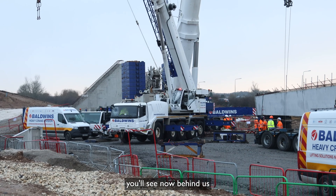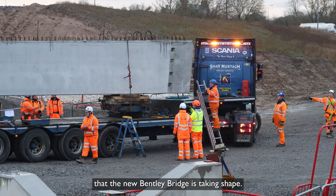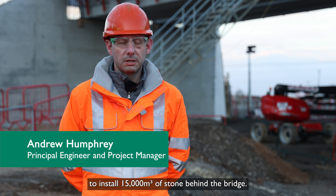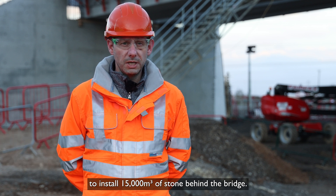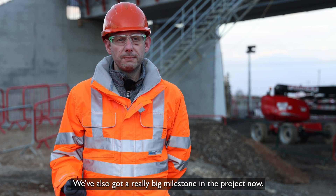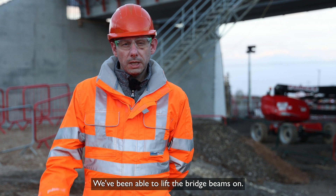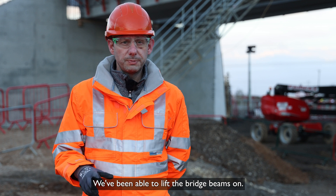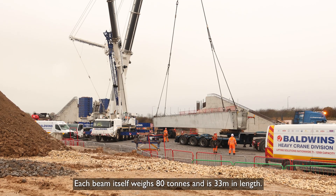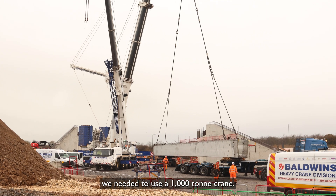Those people who've been driving past will see now behind us the new Bentley bridge is taking shape. Over the last four weeks the contractor has been able to install 15,000 cubic meters of stone behind the bridge. We've also got a really big milestone in the project — we've been able to lift the bridge beams on. Each bridge beam itself weighs 80 tons and is 33 meters in length, and to lift them into place we needed to use a thousand-ton crane.